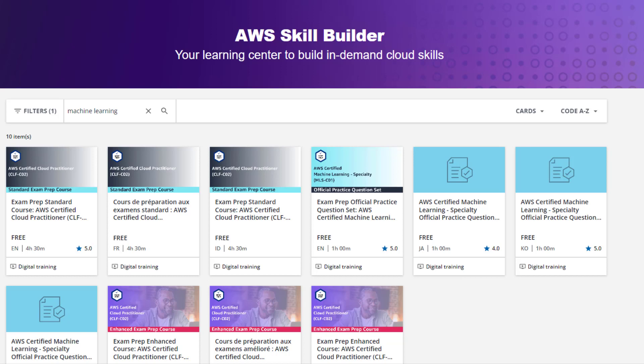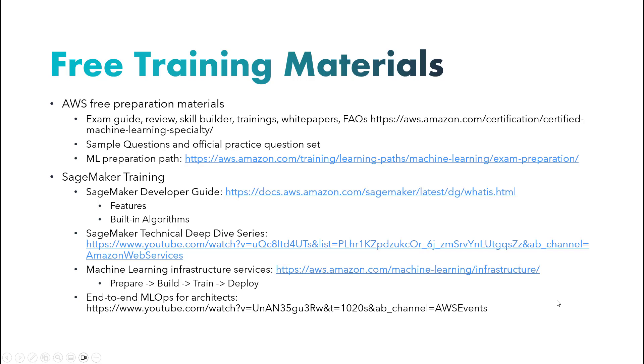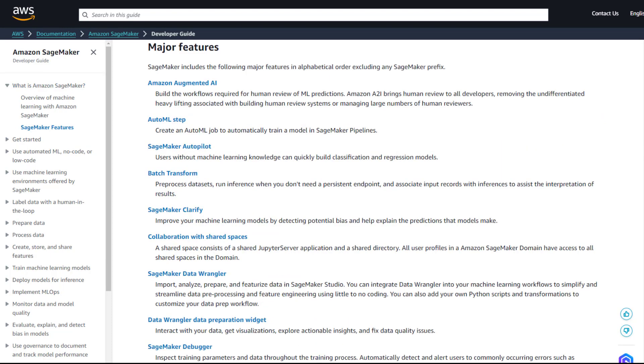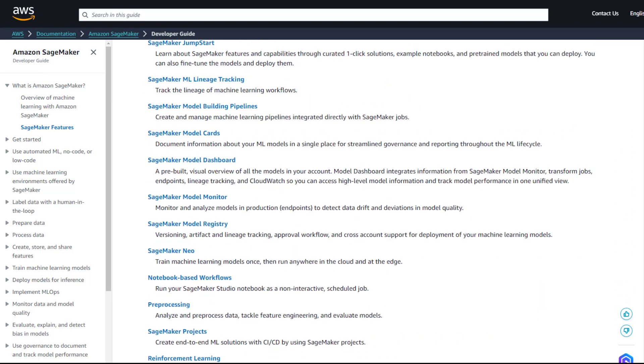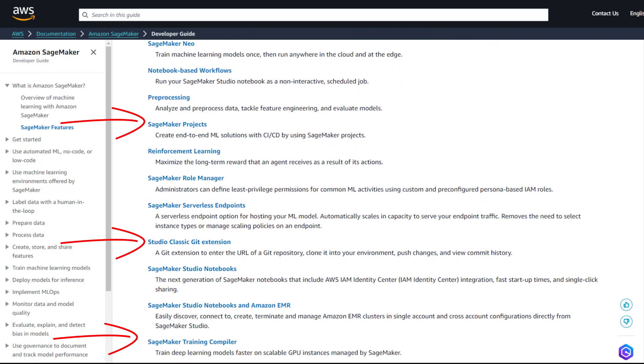You can enhance your preparation by practicing with AWS sample questions and the official practice question sets for the AWS ML Specialty Certification exam. The exam places significant emphasis on SageMaker. I recommend exploring the available free training materials on SageMaker and strongly advise delving into the SageMaker developer guide, particularly focusing on its features and built-in algorithms. Cover all major features except SageMaker Projects, Studio Classic Git extension, and Training Compiler, as I did not encounter any questions on those topics.